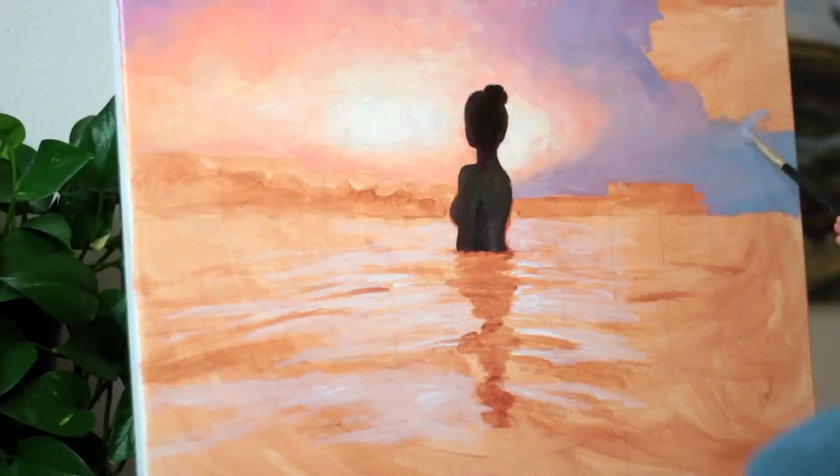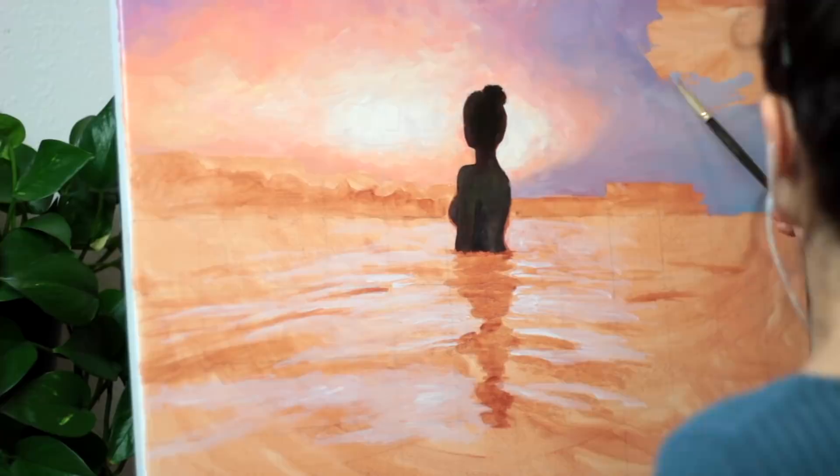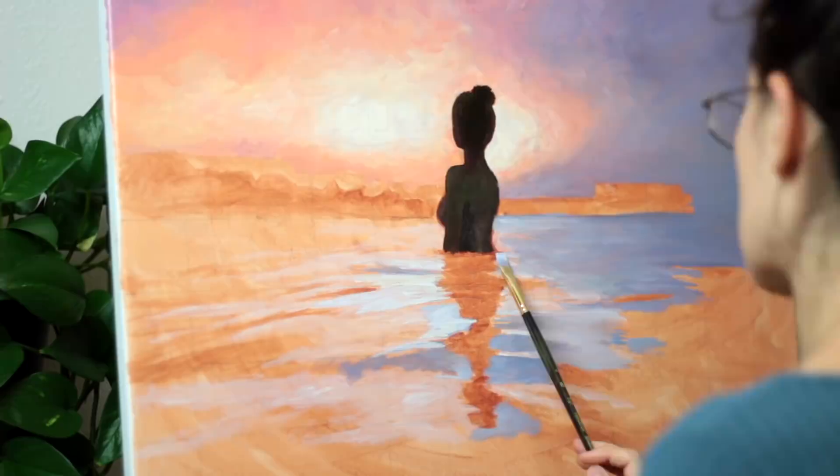I don't really focus on details all that much in the beginning stages of a painting, so they always look kind of weird when I start, but that's okay because it'll get better.